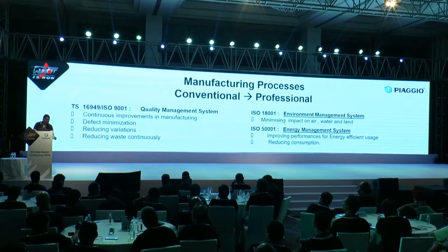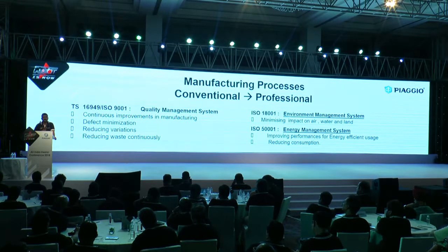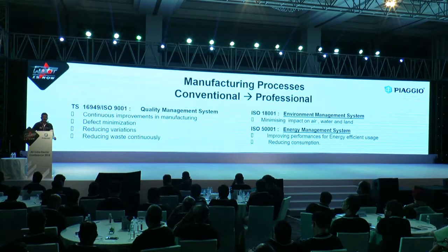We also maintain our cost efficiency, and conserving energy is a responsibility each one of us has. We have a standardized system, and we are a certified company in all our plants where we follow the energy management system.